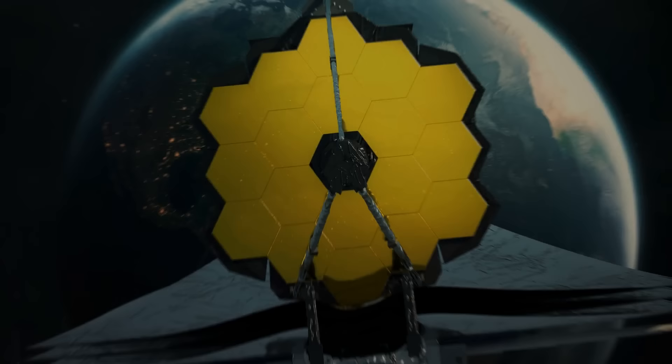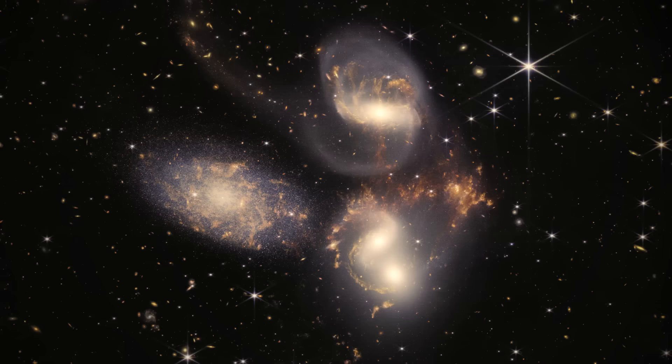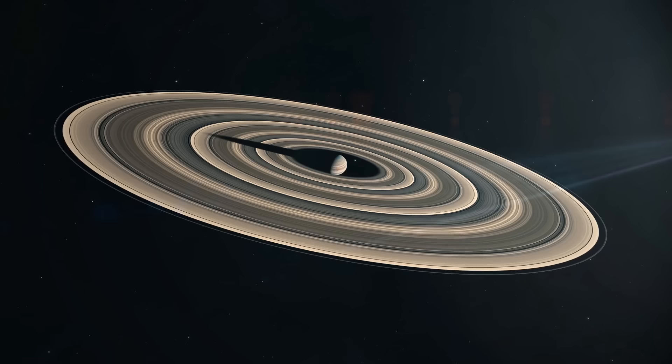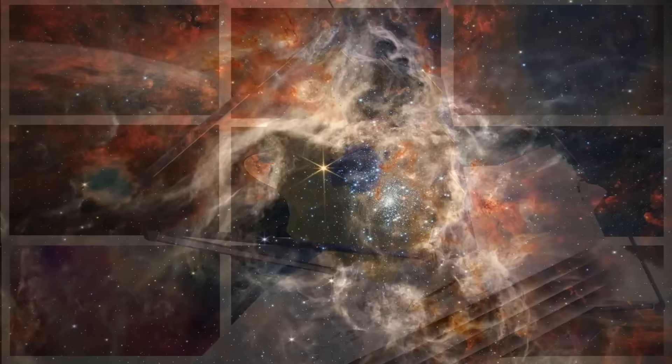The James Webb Telescope, or JWST, is like the ultimate intergalactic paparazzi. It takes pictures of some of the most famous celebrities in the universe — stars, galaxies, exoplanets, you name it. The James Webb Space Telescope will snap a photo. So if you're a fan of cosmic celebrities, let's take a look at some of these best star-studded photos.